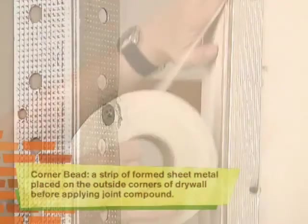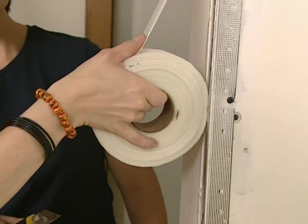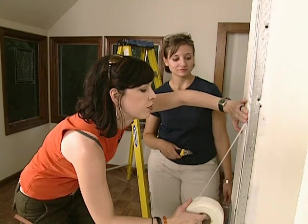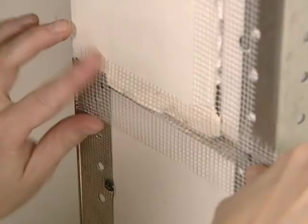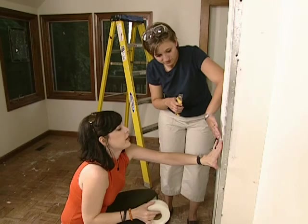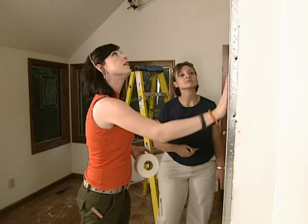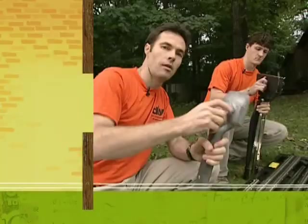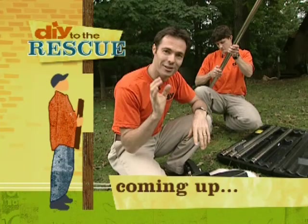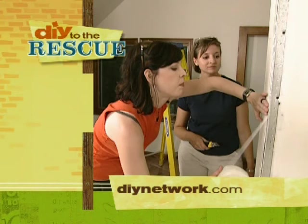We cover the seams with mesh tape because it gives structure to hold the joint compound and helps bridge the gap between seams, keeping the joint compound from cracking. Now all the guys have to do is apply the joint compound and your wall will be ready to prime and paint. Up next, we're going to teach the Schullers how to use a knee kicker and a power stretcher — these aren't new machines at a gym, they're actually very cool tools for installing carpeting. If you want to learn more about drywall techniques, visit our website at DIYnetwork.com.